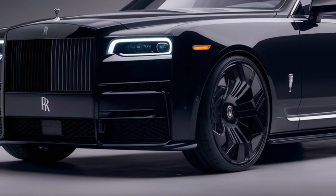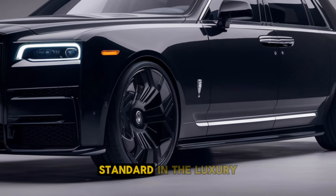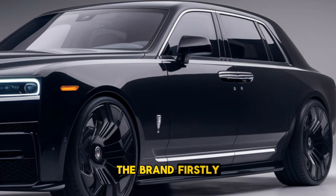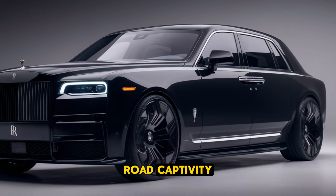Welcome back to PK Wheel. The 2025 Rolls-Royce Cullinan continues to set the standard in the luxury SUV market, combining exquisite craftsmanship with cutting-edge technology. As the brand's first EV, it embodies the essence of Rolls-Royce, blending opulence with off-road capability.